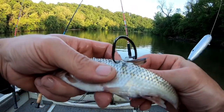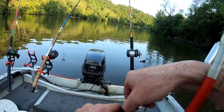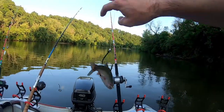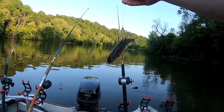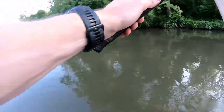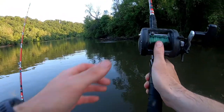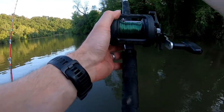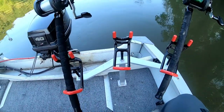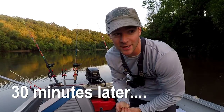I've caught catfish here before — flathead and channel catfish. That's a creek chub, looks good right there. Nothing cooking here though, so we're going to go ahead and try another spot. Stay tuned.